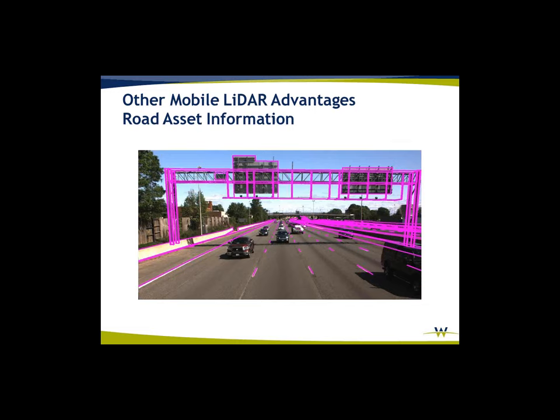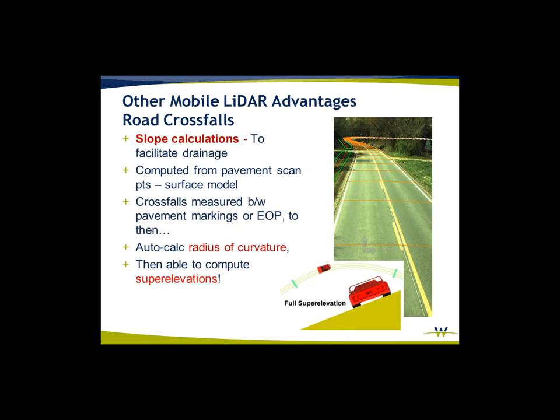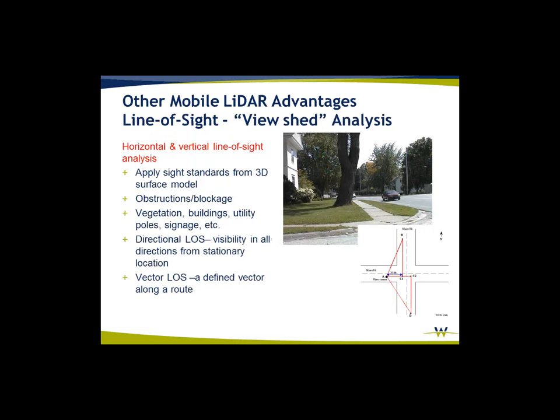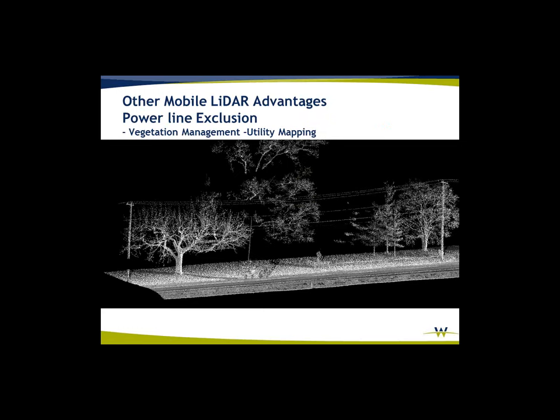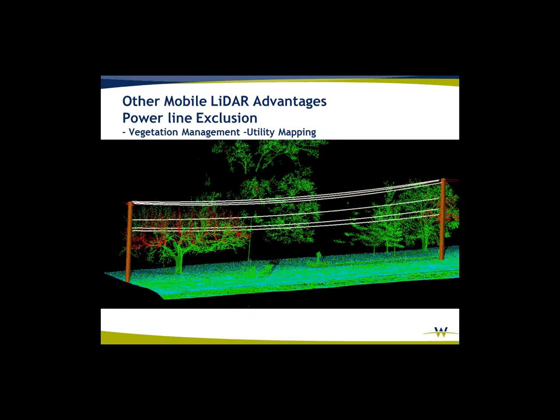Some line work from the point cloud overlaid on the imagery. Of course, you can collect road cross-falls, do slope calculations, compute scan points from pavement to create a surface model, auto-calculate radius of curvature, and do super elevations. Line of sight and viewshed analysis is a benefit when you've got a lot of vegetation obstructing an intersection — you can pull line of sight from this information. Here's an example of vegetation encroachment on LiDAR data — we can isolate out those features or vegetation encroaching on power lines.